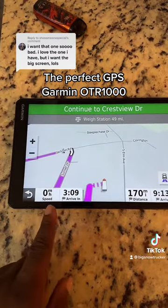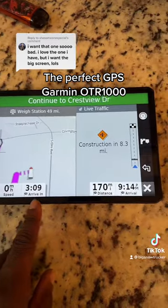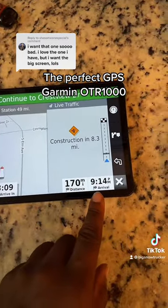We got the speed right there. Then we got the 'arrive in' — how many hours it's going to take you to get there. Then you got the distance. Then you have the arrival time.